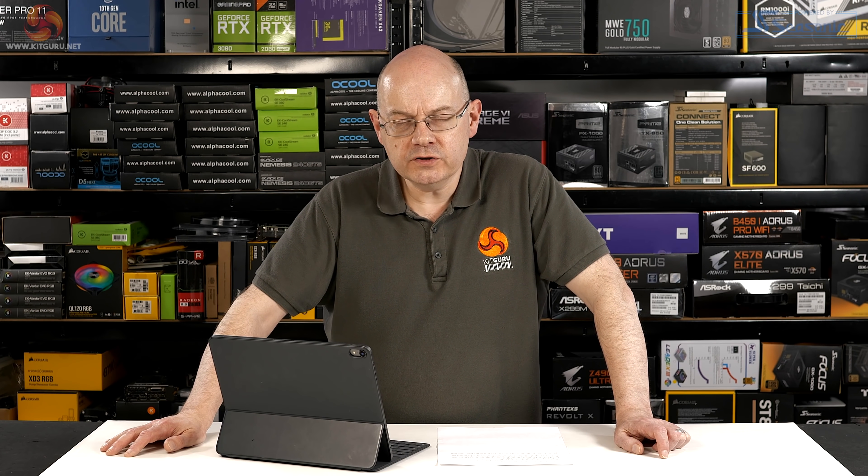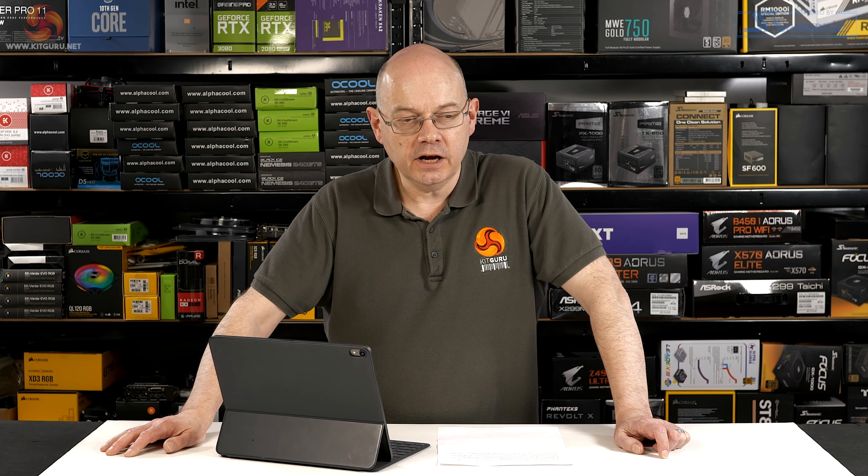There is absolutely no denying that Rocket Lake — in particular the Core i9 — got slated by reviewers and the viewing public. The comments below my review were vicious, aimed at Intel, not at me. And yet, if Intel had gone 10 nanometer and increased the core count, almost regardless of what they'd done with pricing, I think you would have been even more disappointed with the product.